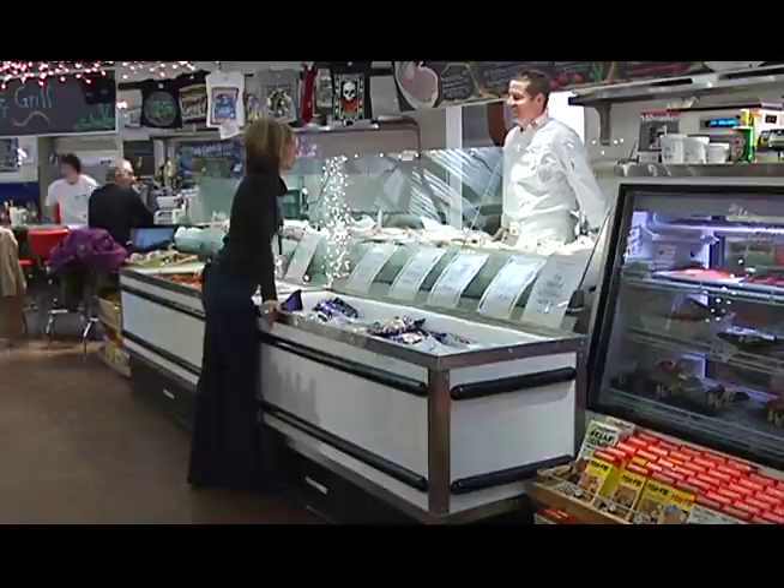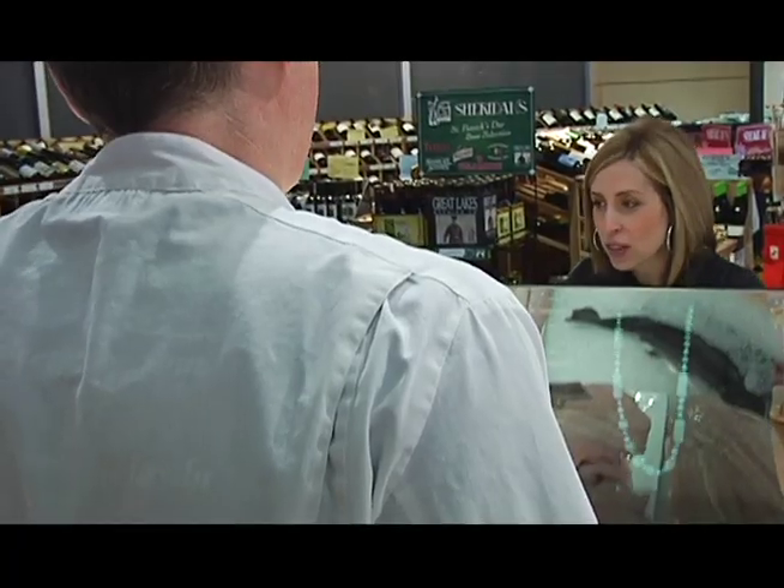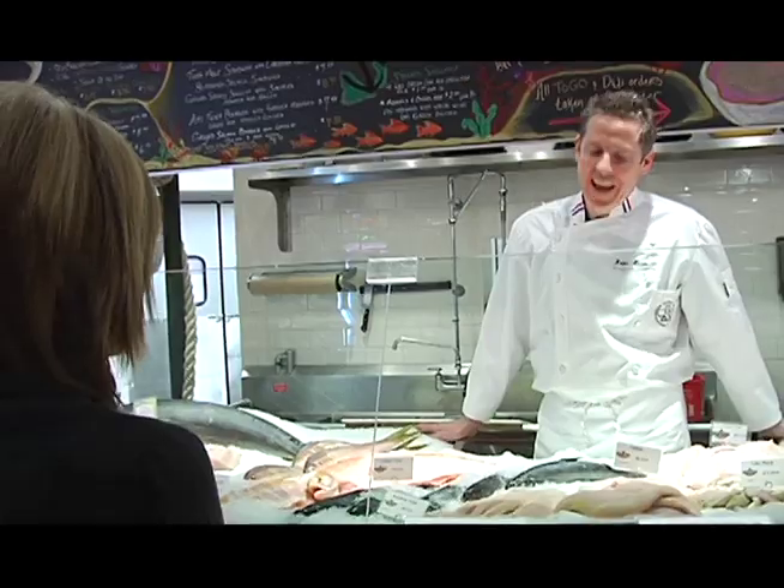Hey Brian! Hi Michelle, what are you doing here? Well, I work here. Great — do you think you could take us back and show us what you do? Yeah, come on back.